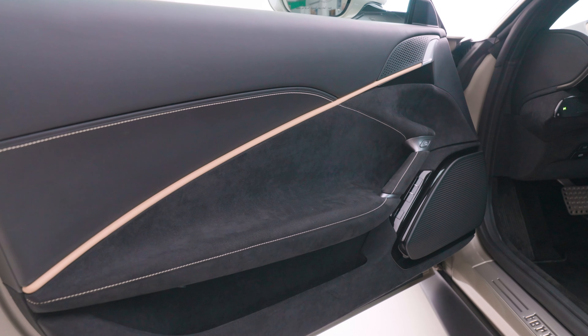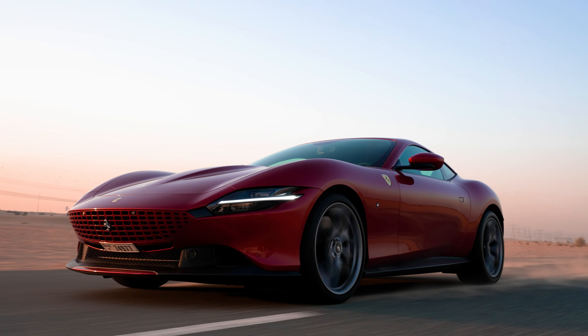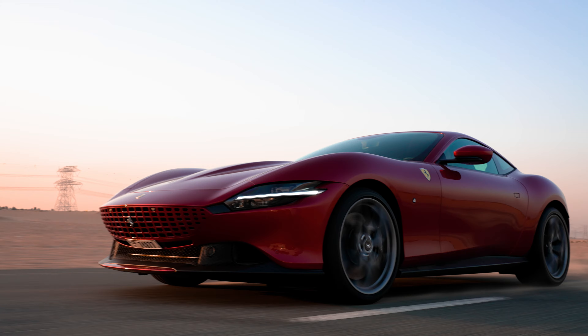We're in the desert and I've got a nice stretch in front of me. We're going to engage launch control — foot on the brake, on the gas. Yeah, that's what I'm talking about. It's got some power, baby. 3.4 seconds to 100 — 0 to 62 miles per hour. Oh my god!